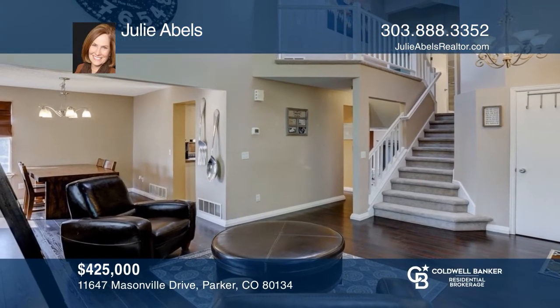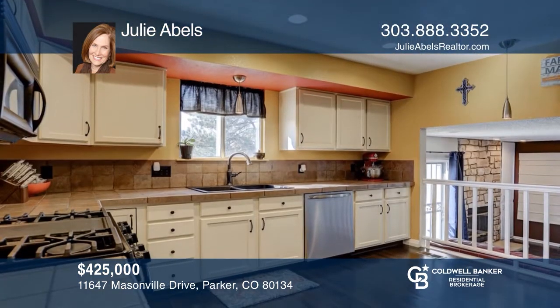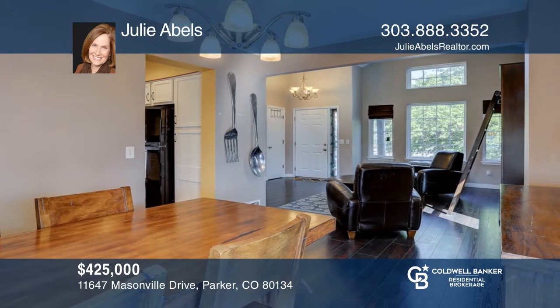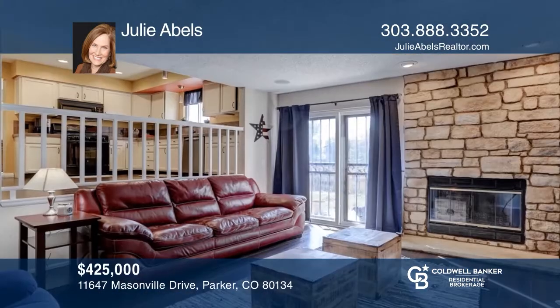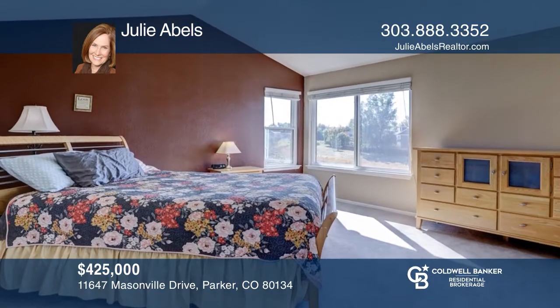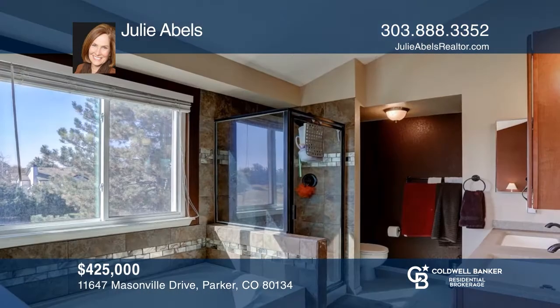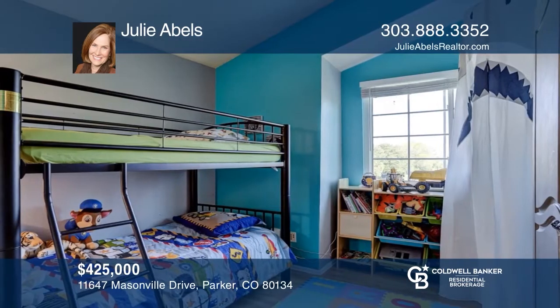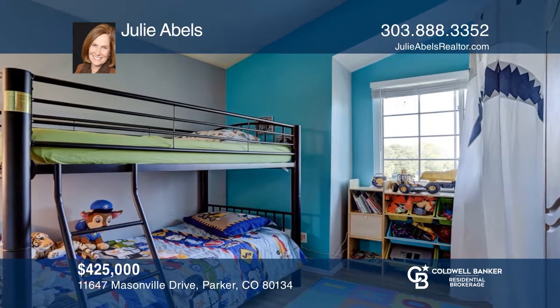Come see this four-bedroom, three-bath home. It features vaulted ceilings, vinyl plank flooring, abundant natural light, and a fully fenced backyard. Enjoy a spacious eat-in kitchen, dining room, family room with gas fireplace, and a private master retreat with an ensuite and walk-in closet. Close to the park, pool, and tennis courts — this one has it all. Take the first step to buying your new home by calling Julie Abels.